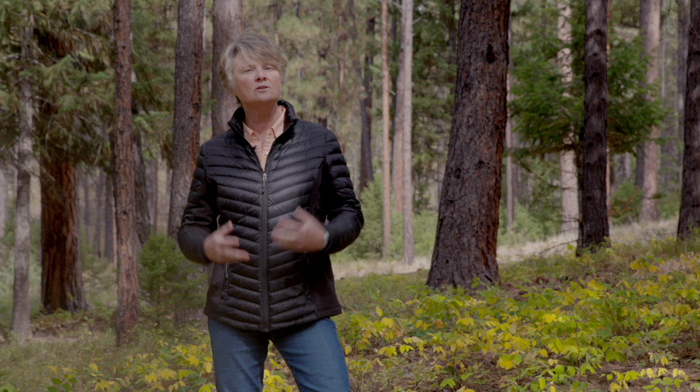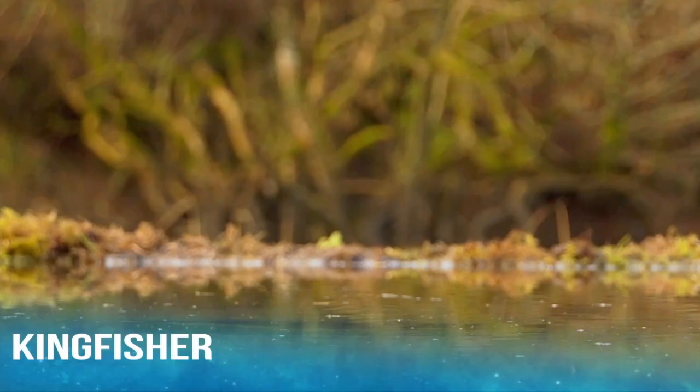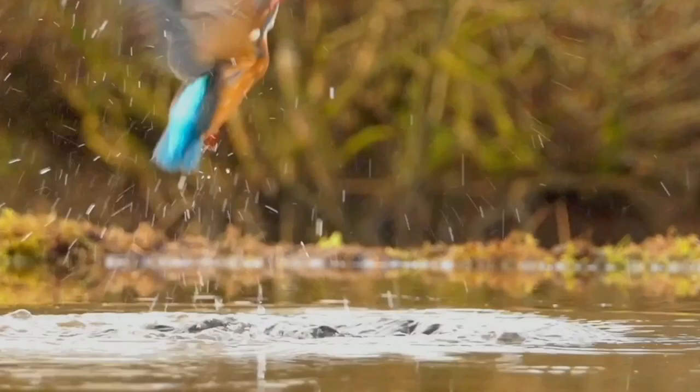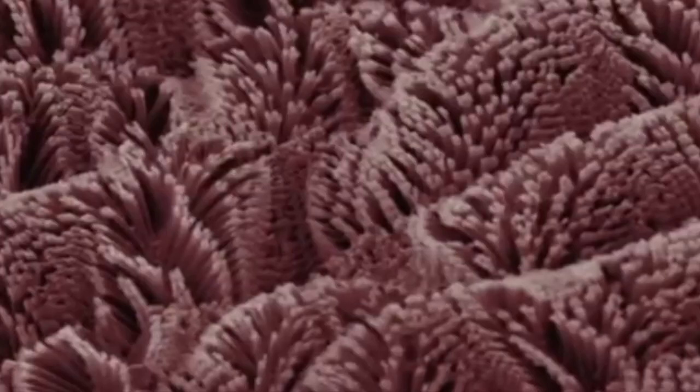Biomimicry is innovation inspired by nature. It's a new way of inventing by looking to the natural world for inspiration, asking before we design anything: what would nature do here? When we're doing biomimicry, we're looking for nature's designs — its structures and forms — because they're so elegant and so energy efficient.